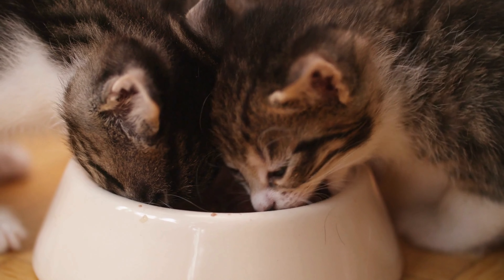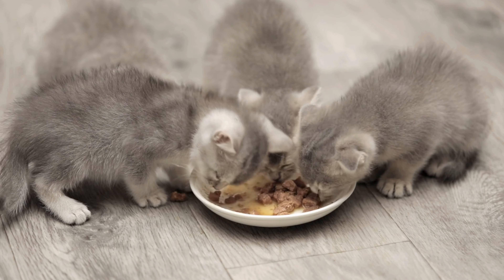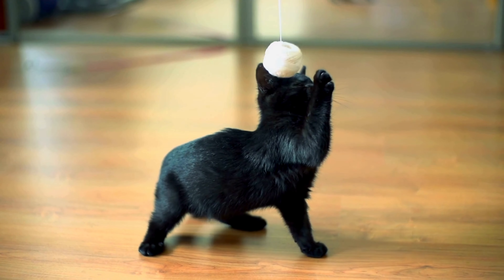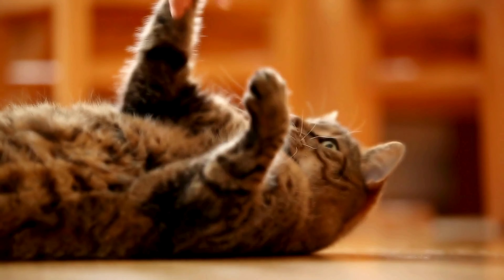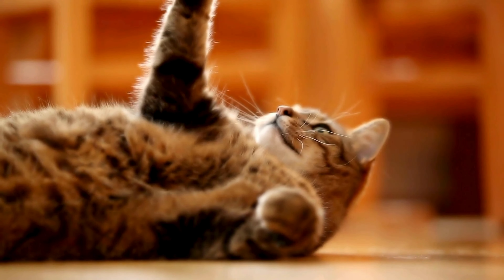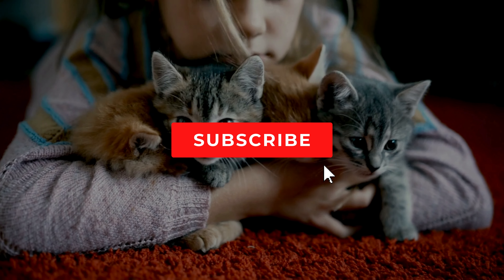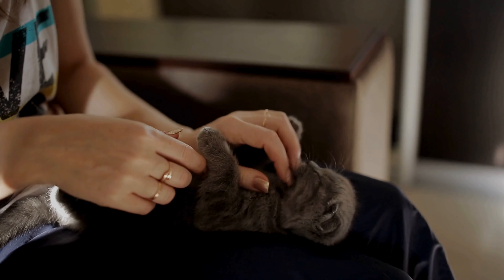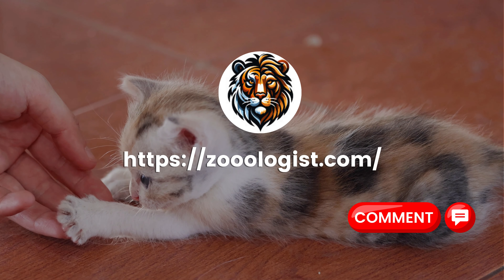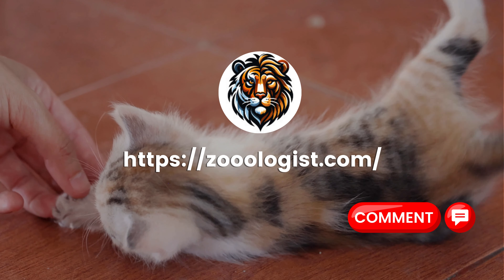And there you have it folks, your complete guide to feeding baby cats. Remember, the care and nutrition you provide during these early months lay the foundation for a healthy and happy life. So take the time to get it right and you'll have a purring, contented feline friend for years to come. If you found this guide helpful, please hit that subscribe button and share this video with your fellow cat enthusiasts. We love hearing your kitten stories, so drop us a comment below. Thanks for watching and see you in the next video.